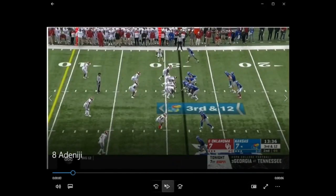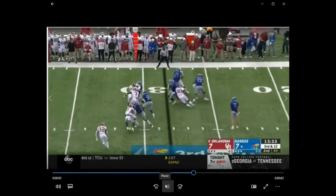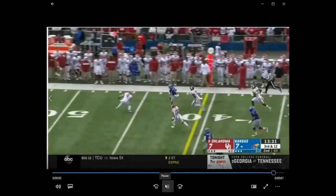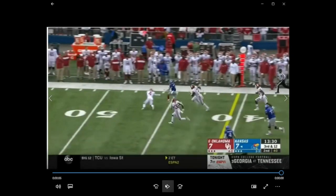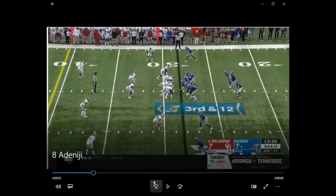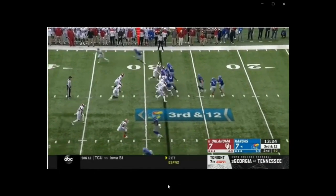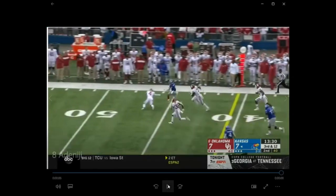Now who's that linebacker? That's Kenneth Murray — that guy was a first-round draft pick. Bengals fans were looking at him quite a bit, thinking he might be a prospect for the Bengals in the second round as a linebacker. So we know that guy can move — we know what an athlete that guy is. So this is a 300-pounder getting up there, being athletic in space, and making a block on a first-round draft pick.